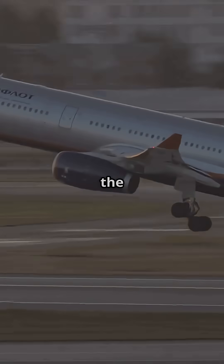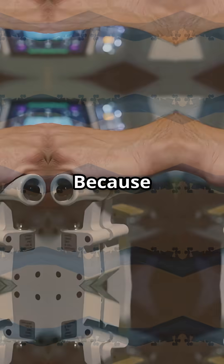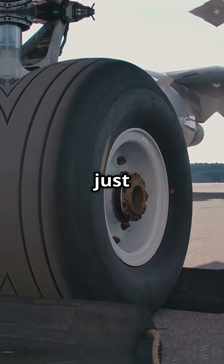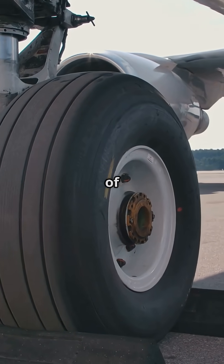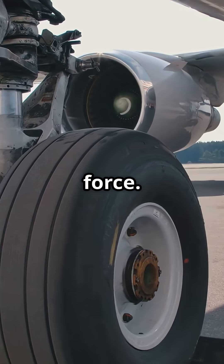So next time you're watching a 777 take-off and wonder why the nose rise is so slow — that's not hesitation. It's control. Because if you yank it, you don't fly sooner. You just slam 700,000 pounds of aircraft onto a single strut. Rotation isn't about force; it's about finesse.